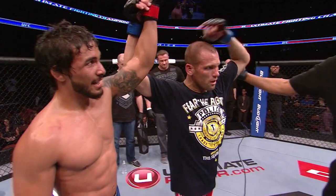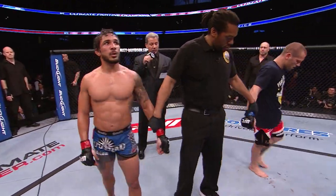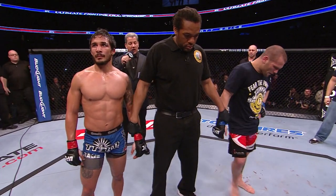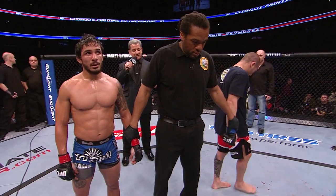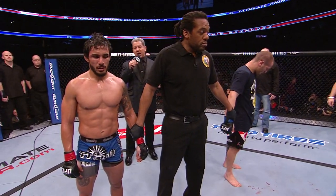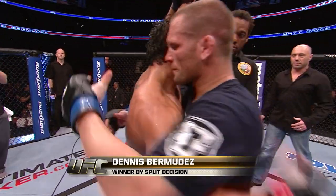And here is Bruce Buffer. Ladies and gentlemen, after three rounds we go to the judges' scorecards for a decision. The judges' scores: 29-28 Grice, 29-28 Bermudez, and 29-28 — for the winner by split decision, Dennis Bermudez!